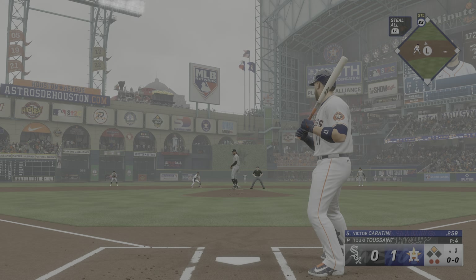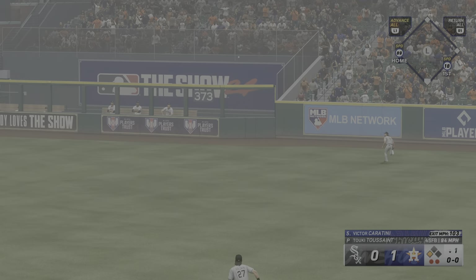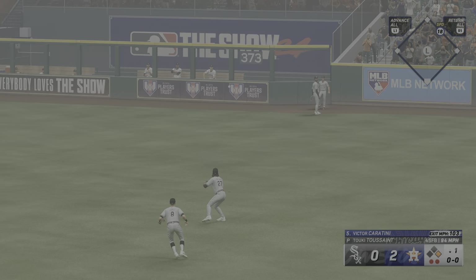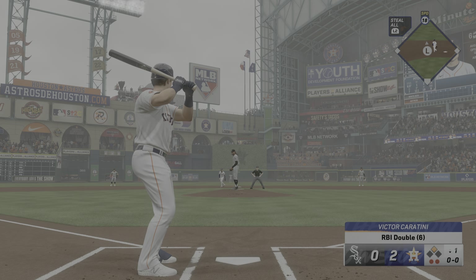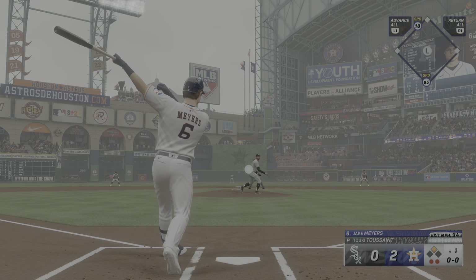108 on the exit velocity. Man, that is coming off the bat. Now towards right center, that's well struck. And that one hops the wall. He's in there as a run scores. Clearly he was ready to hit right there. That pretty much split the zone down the middle, and those are the ones where you've got to make them pay.